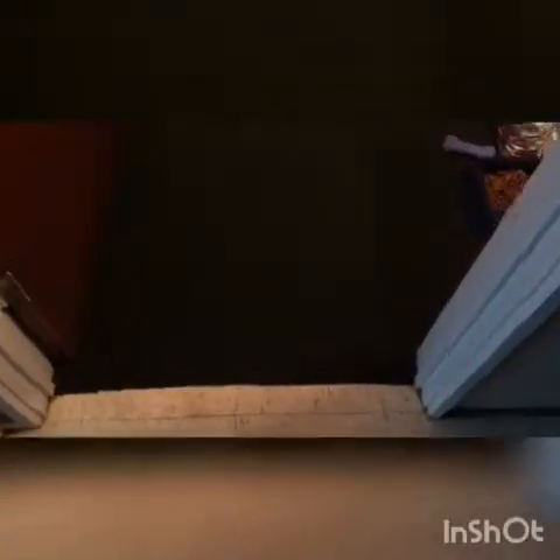What up guys, today in this video I'll be showing you guys my new room tour, hope you guys enjoy. Let's get right into it. So you walk on in, this is the room, this is my new room.